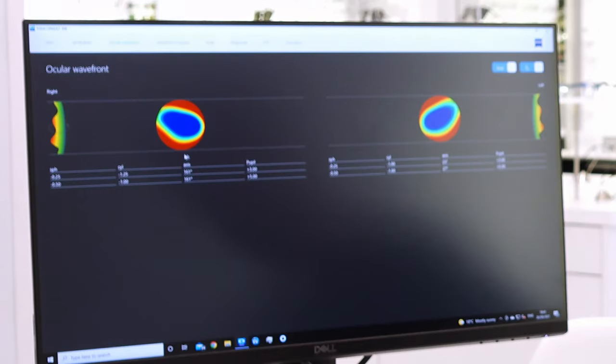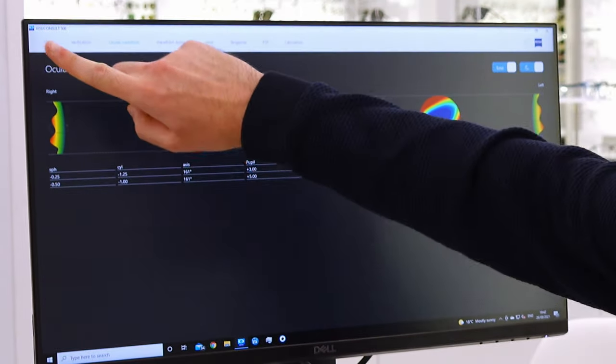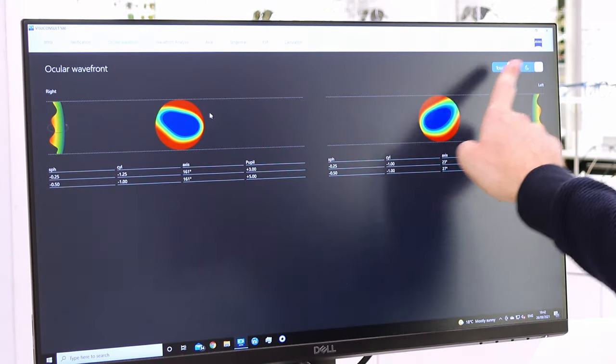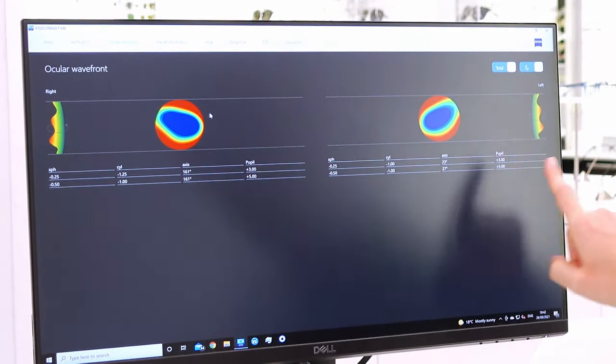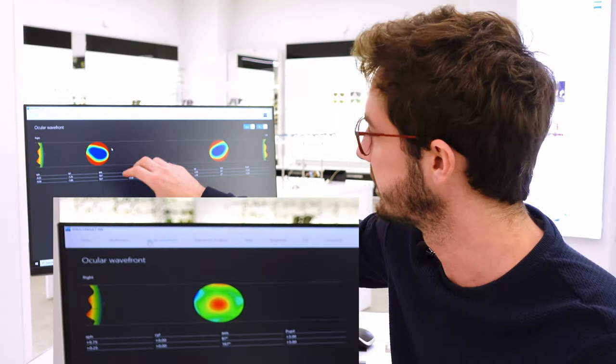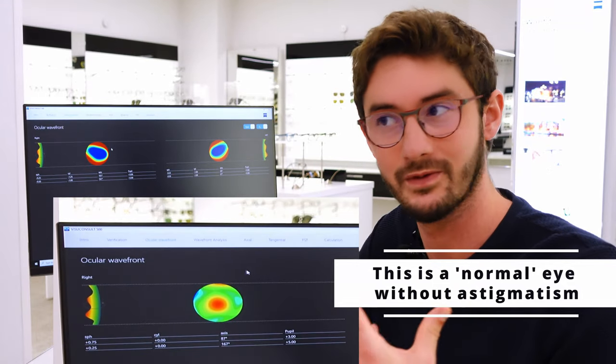What you'll notice from my scans is that we have this rugby ball shape like I described. You'll notice that it points in a certain direction — kind of 10 o'clock on this lens and 3 o'clock, maybe 2.30 on this side. This is my left eye, this is my right eye. This tells us very scientifically that I do have astigmatism, because that is an exact measurement of the shape of my eyes.